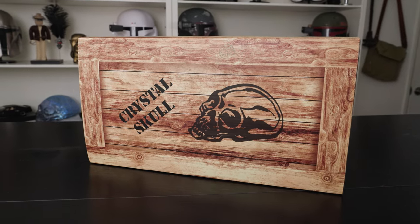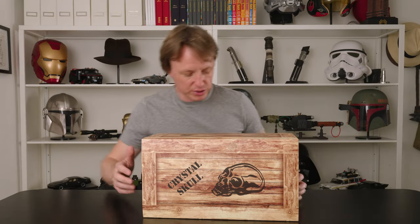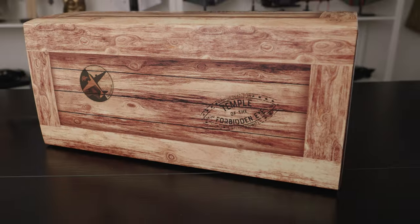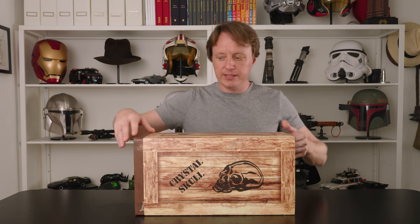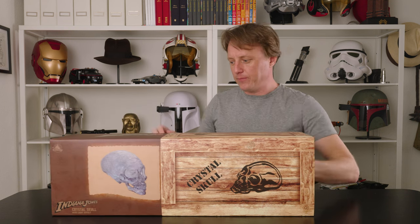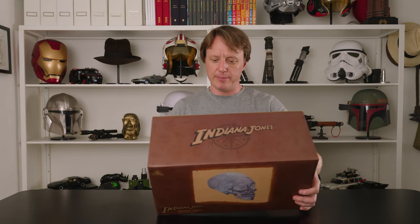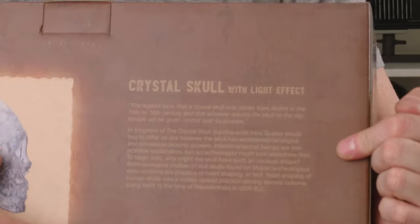I have not opened it yet, but let's take a look. I like the box — they did a good job on the box. It looks like a small version of the crates that go into the secret warehouse where the government stores all of Indy's finds. It says 'Crystal Skull,' 'Top Secret Army Intel — Do Not Open,' but we will open it very shortly. It's got 'Temple of the Forbidden Eye' and a silhouette of Indy on both sides. Let's slide this off.